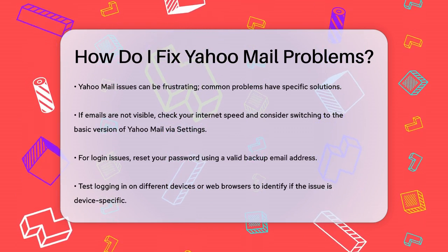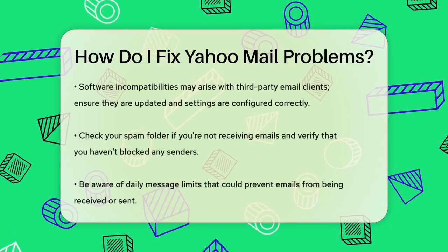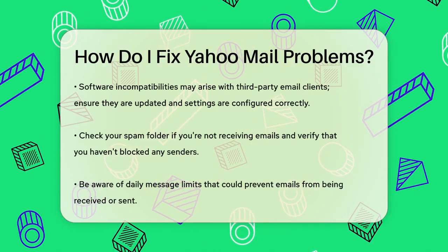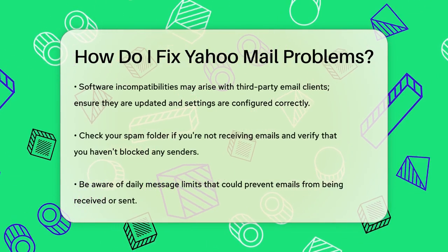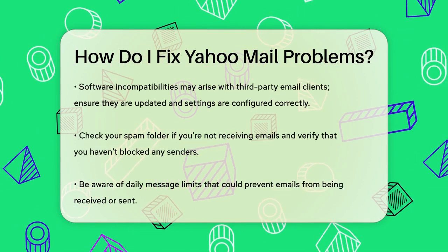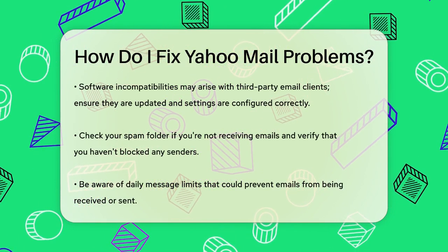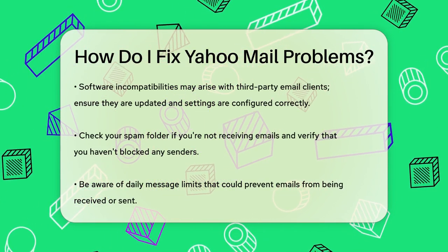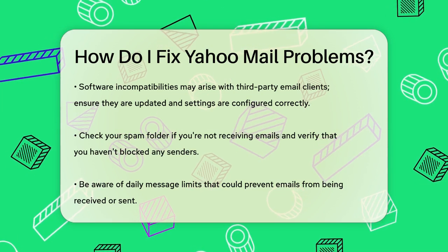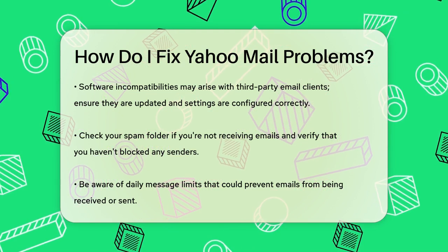Sometimes the issue is specific to certain devices, so try using a different web browser or device to see if the problem persists. Software incompatibilities can also cause issues, especially if you're using third-party email clients like Mozilla Thunderbird. These errors often arise from compatibility problems or updates. Check if there are any updates available for your email client and ensure that the settings are correctly configured.